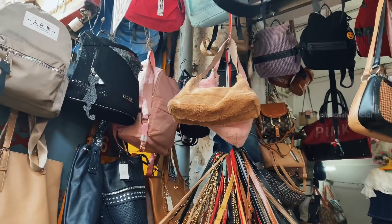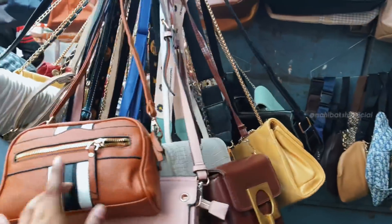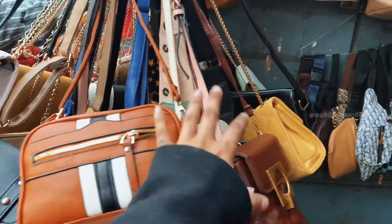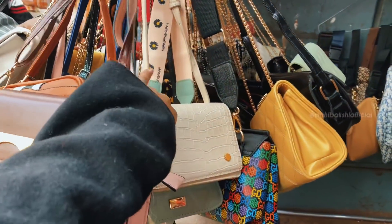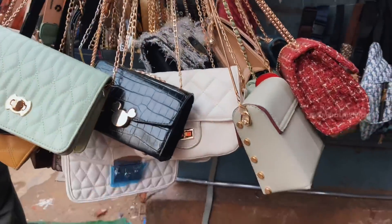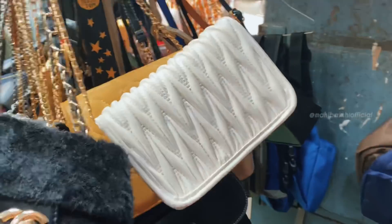On shop number 133, I found a great collection of bags. All of the ones I am showing now were 300 rupees, and you can buy some for 350 rupees — the quality was amazing. They had soft fur bags, quilted bags — I loved them.